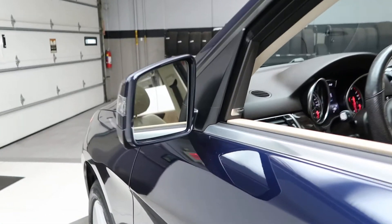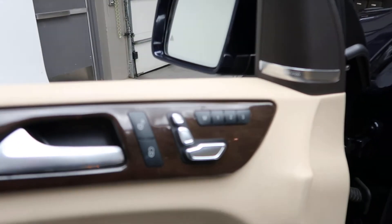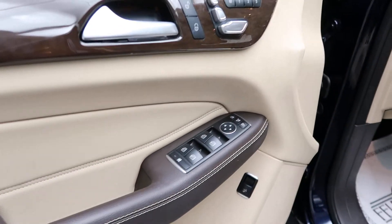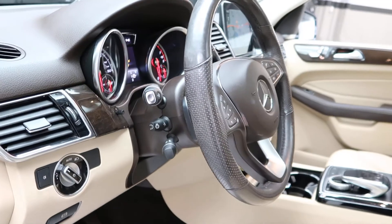This one does come with the Premium One Package, which is going to give you blind spot assist, a Harman Kardon sound system, dark brown linden wood trim, memory seats, power windows, and a heated steering wheel.